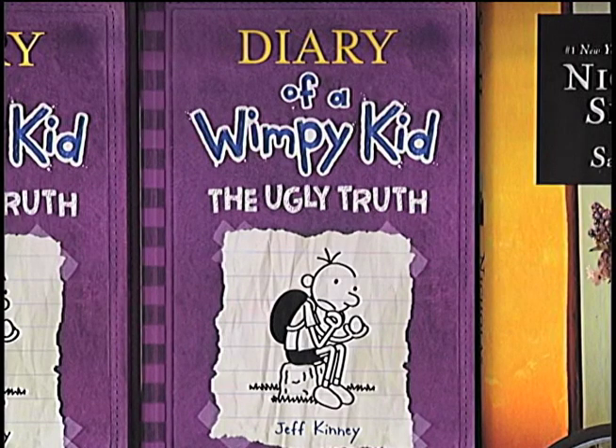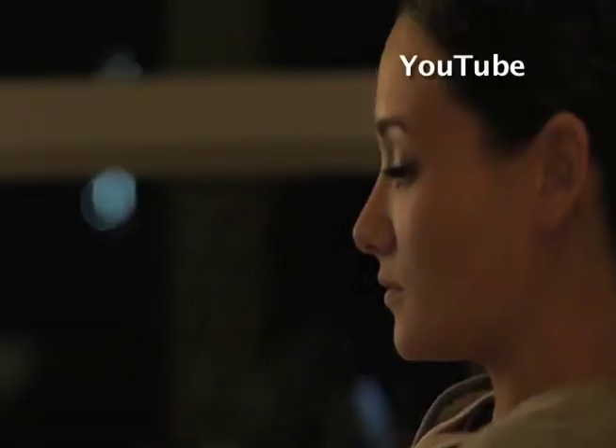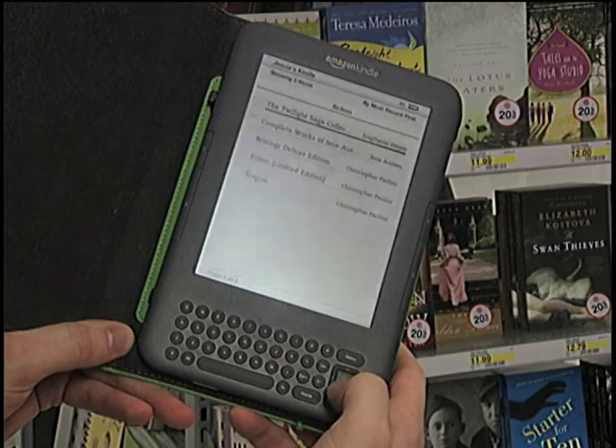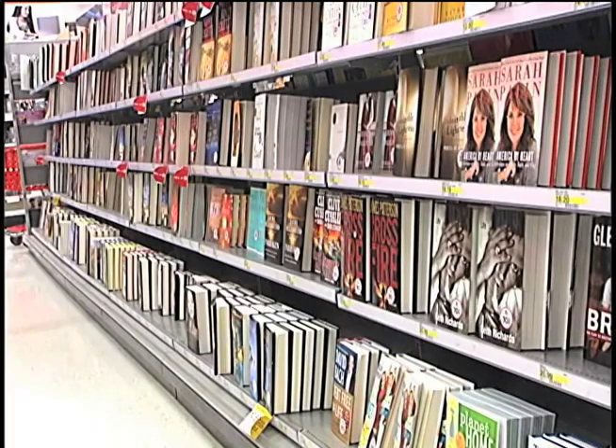There are benefits to both. Certainly at times when a person is traveling or has minimal space constraints, the e-reader is great. But there's certainly a nostalgic factor that will always be with a book — a good book that you've owned. So I like both. There's no question about it. In Bismarck, Matt Hopper, NBC North Dakota News.